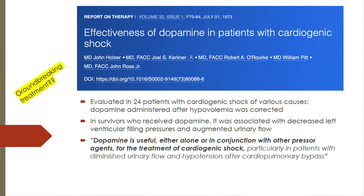A 1973 study evaluated 24 patients with cardiogenic shock of various causes. After correcting for hypovolemia, they administered dopamine and compared survivors and non-survivors in terms of left ventricular filling pressures and urinary flow. They found that survivors who received dopamine had decreased left ventricular filling pressures and augmented urinary flow, concluding that dopamine is useful either alone or in conjunction with other pressor agents for cardiogenic shock.